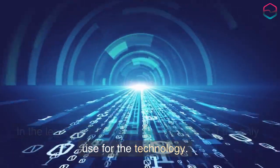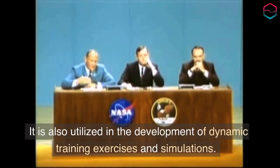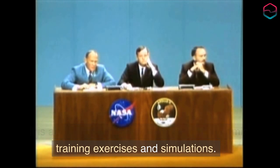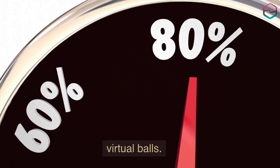Augmented reality is also utilized in the development of dynamic training exercises and simulations. Visualize practicing your range and accuracy with virtual balls.